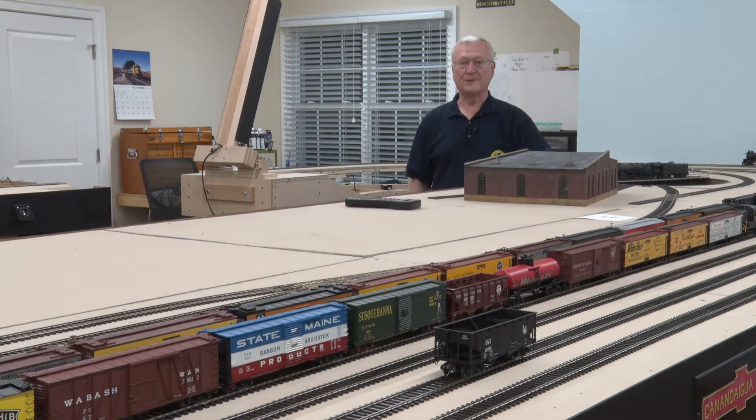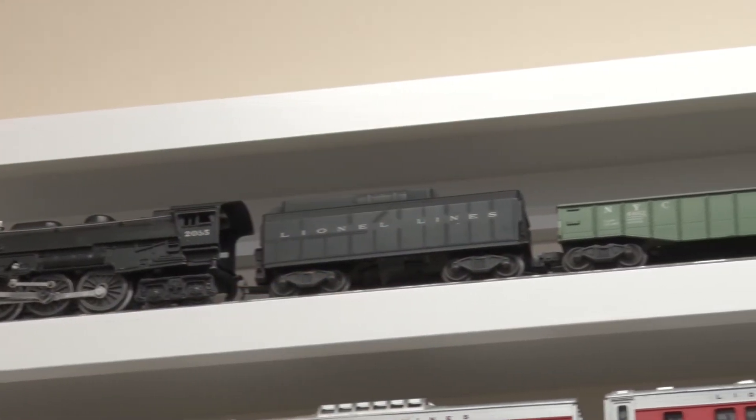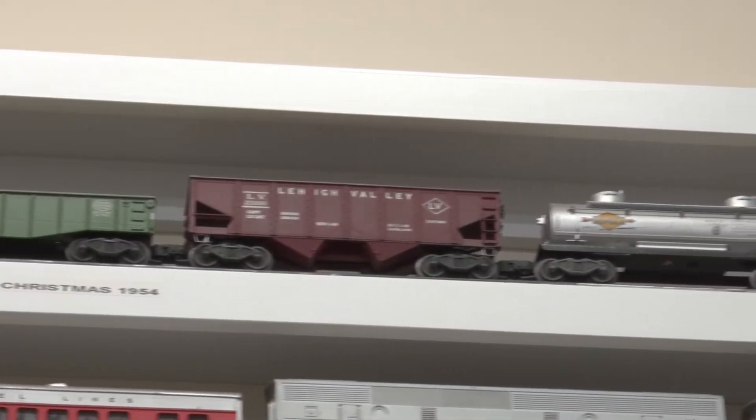I am two years into what I hope and expect is a 10-year project. I've been fascinated with trains since I've been six years old, and even to this day I stop to watch the trains go by and visit as many model railroads as I can. Traditional for men my age, my brothers and I received our first Lionel O-Gauge toy train set the Christmas of 1954.